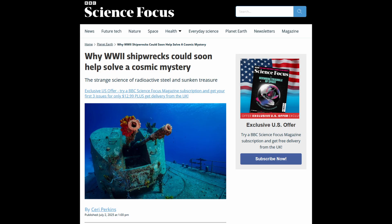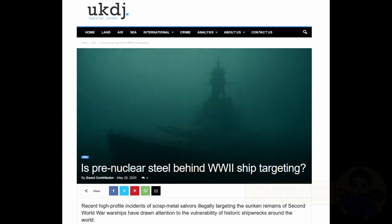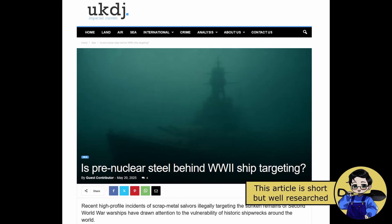Steel isn't very radioactive, but ever since 1945, a small amount of radioactive particles from the nuclear weapons tests has contaminated newly smelted steel. Most of the time, that contamination doesn't matter, but there are a few instances where it does — usually in particle physics or some types of radiation detectors.